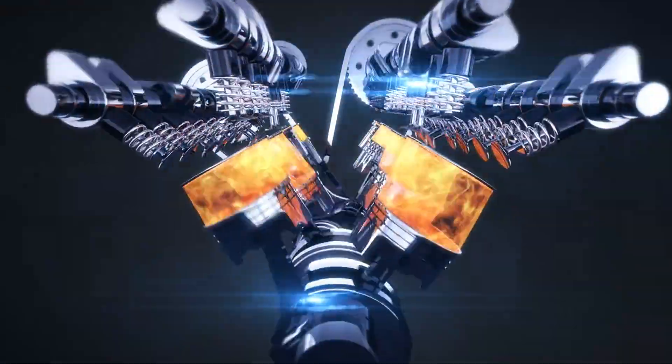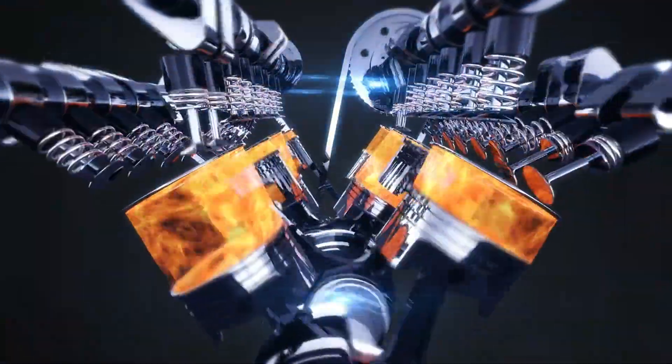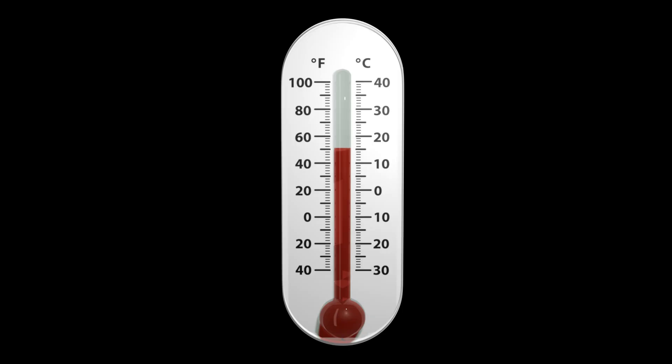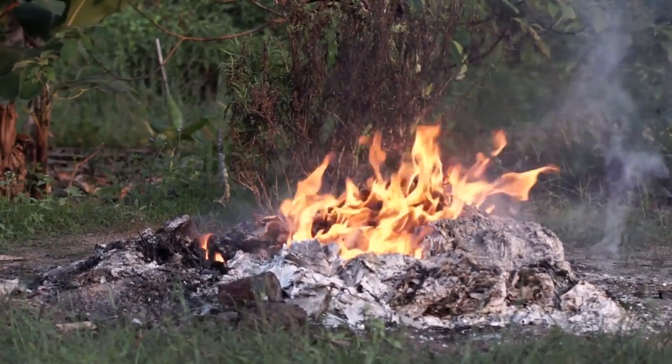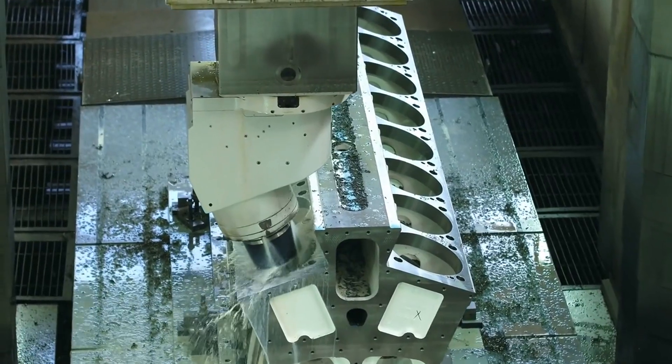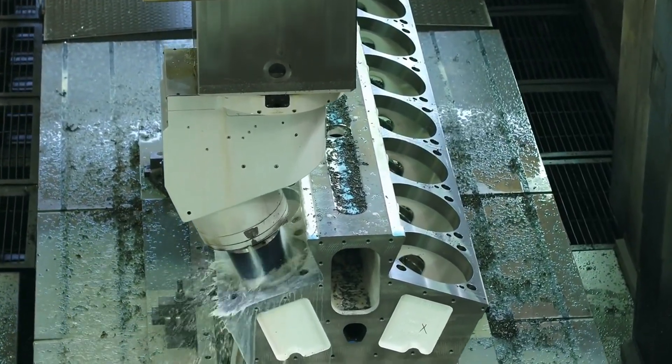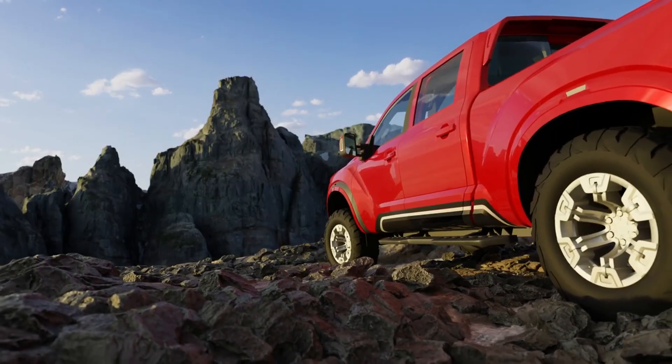The divergent combustion kinetics of gasoline and diesel engines offer further insight into their distinct properties. Gasoline engines exhibit a rapid combustion process at lower temperatures, culminating in swift ignition and combustion. In contrast, diesel combustion unfolds at higher temperatures, characterized by a more gradual burn. This nuanced difference underscores diesel engines' reputation for torque and fuel efficiency, traits that resonate across various applications.